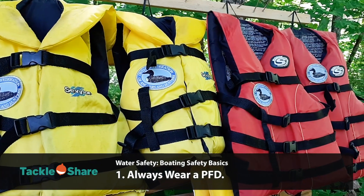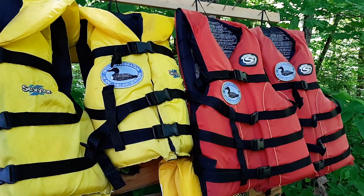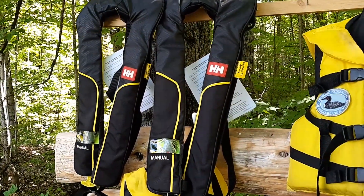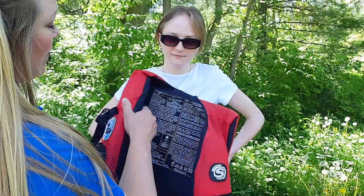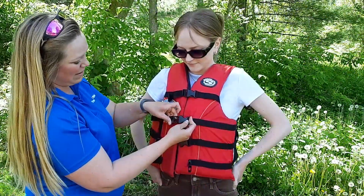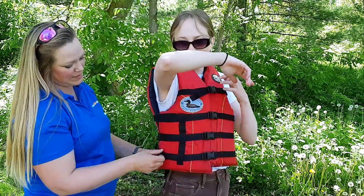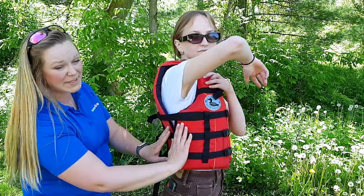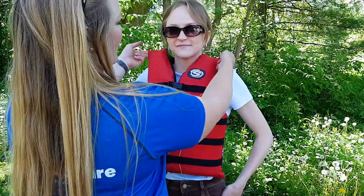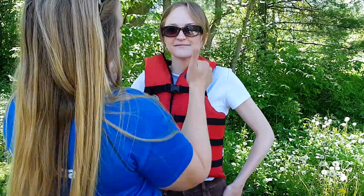Our first of our five boating safety basics is always wear a PFD. Although they come in a variety of styles, two key factors are critical to their safe and proper use. The PFD must fit the chest size and weight guidelines for the user and must be in good condition. You can watch our other water safety video on how properly fitting PFDs can save lives and keep you and your family safe while on or near the water. There's a card right here and I'll put a link in the description below.